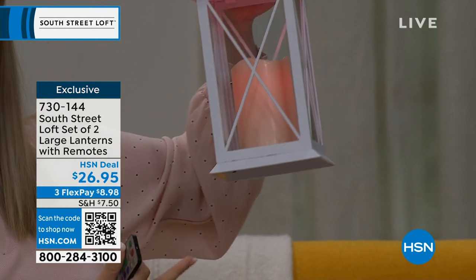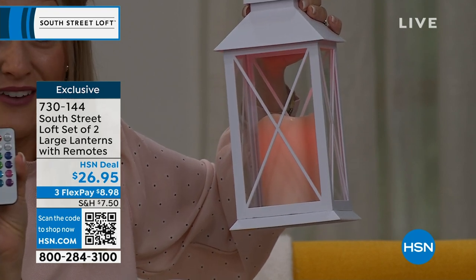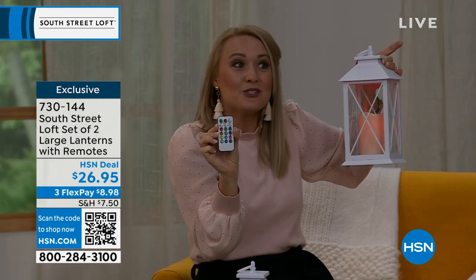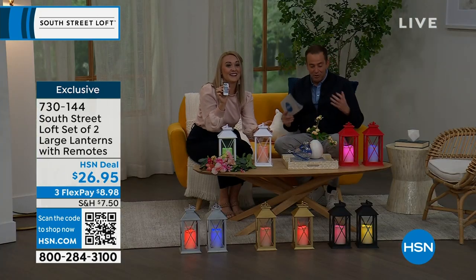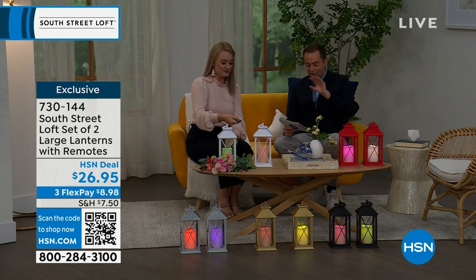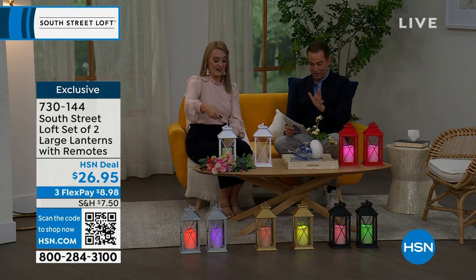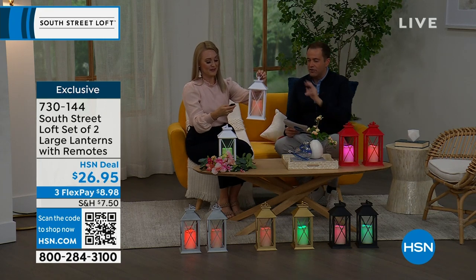For example, say it's your high school student's graduation and their school colors are emerald green — you can throw them a beautiful party in May or June themed out with their high school colors. Then when they go to college with a red theme, you can change it up with the remote and customize it to your personal lifestyle.